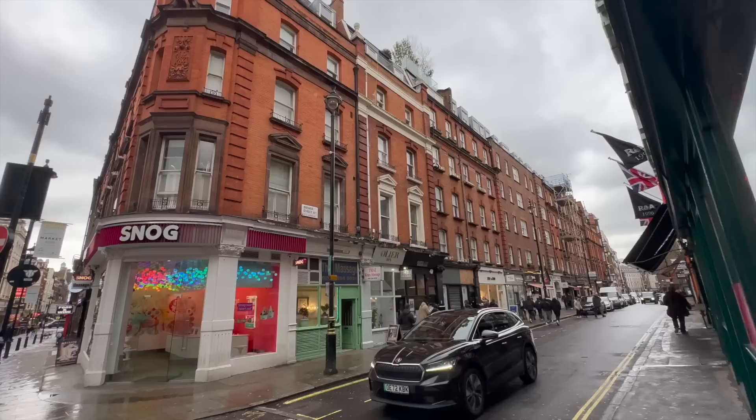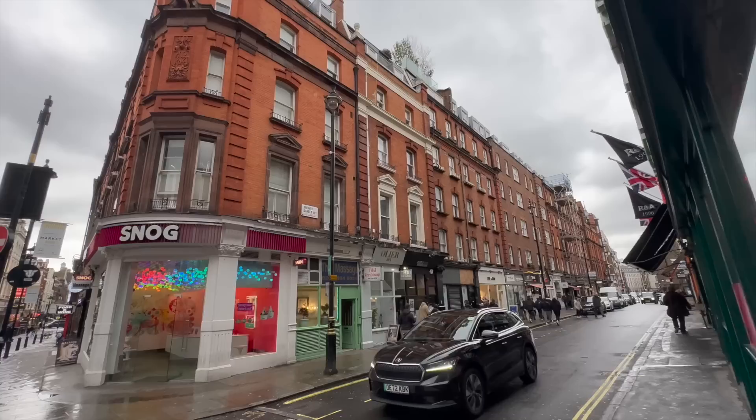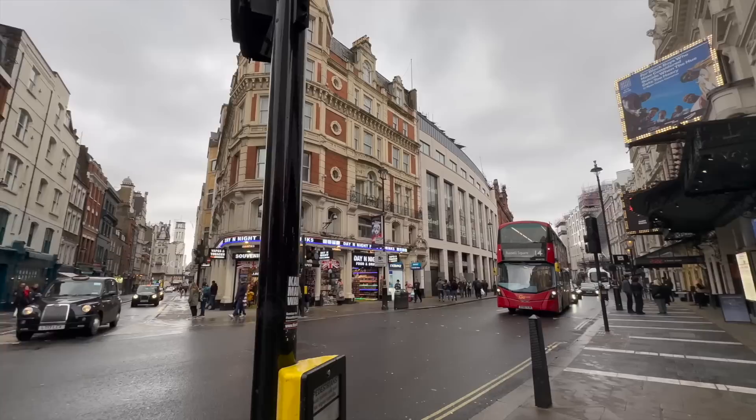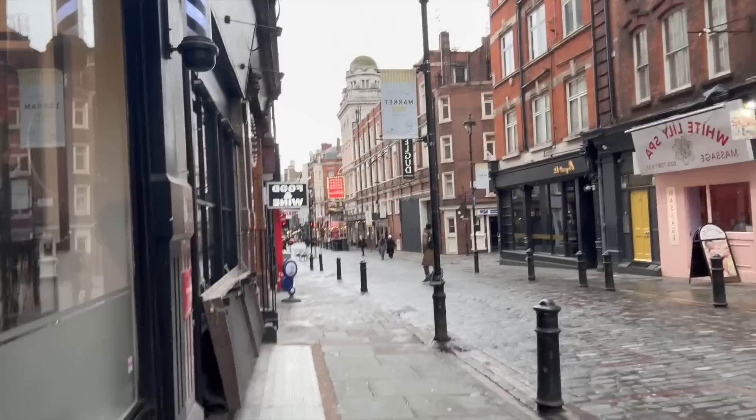We just stopped at a camera store. Alex got some film for her film camera and I got a disposable. The price is actually the same as on Amazon, which was a nice surprise. Now we're going to the palace. Everything looks like a movie set - I feel like I'm at Universal Studios. Leave it to the Americans to relate everything to Universal Studios. God, it's so pretty.